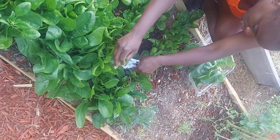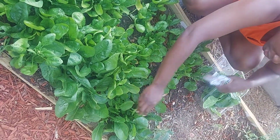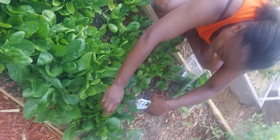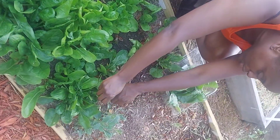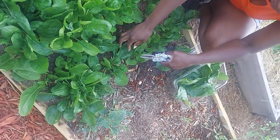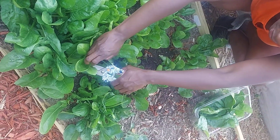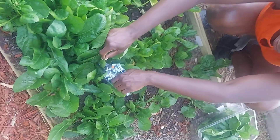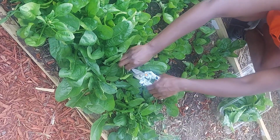This will definitely fill up this container and then some. I think I'm also going to get some Swiss chard out, because that's doing really well also, and maybe some arugula. So we've got some little varieties of our greens coming out today — some good fresh greens for salads and other little dishes you might want to make with your spinach and Swiss chard.